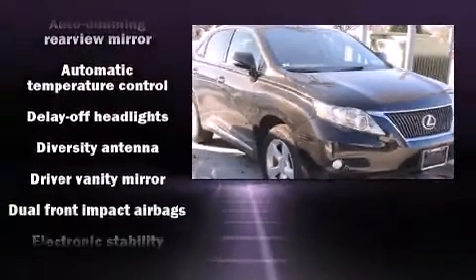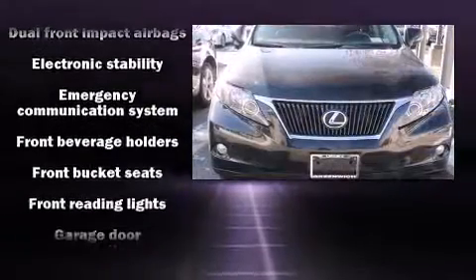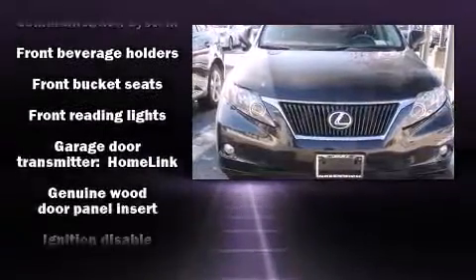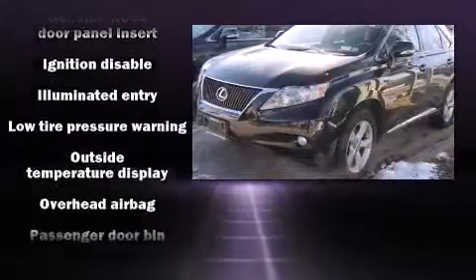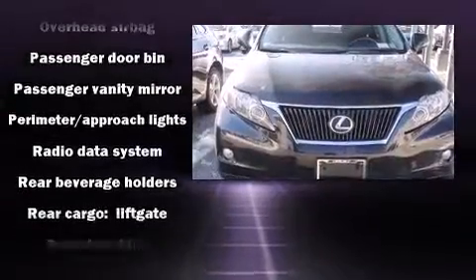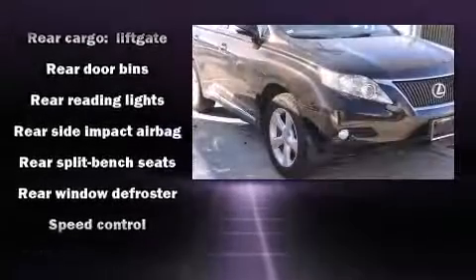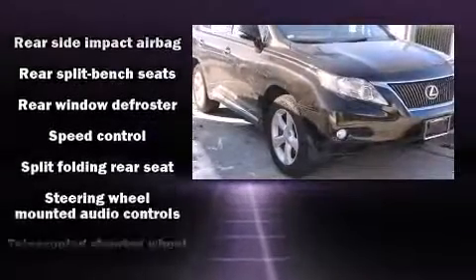Lexus also prioritized safety and security with features such as head curtain airbags, front and rear side impact airbags, traction control, anti-whiplash front head restraint, a security system, an emergency communication system, and four-wheel disc brakes with ABS. Brake Assist technology provides extra pressure when applying the brakes.